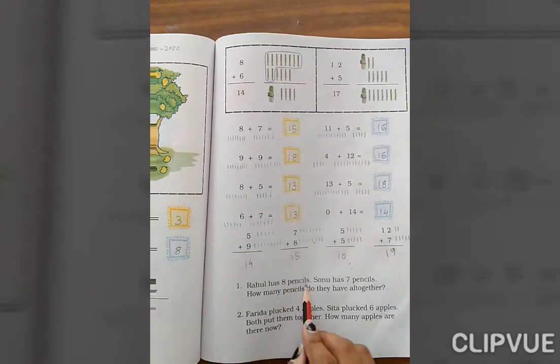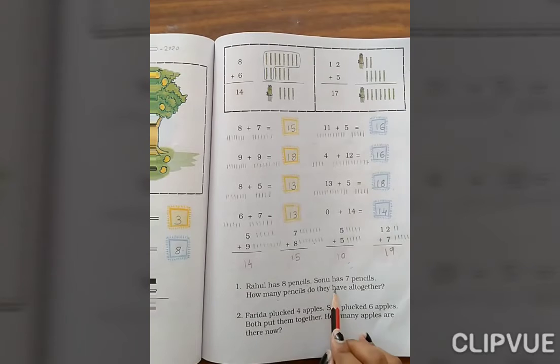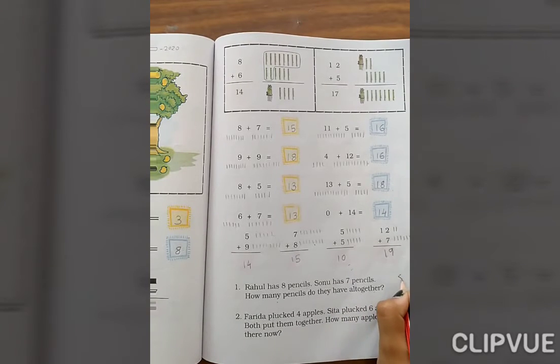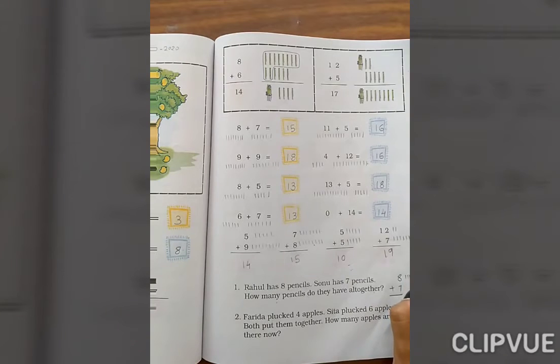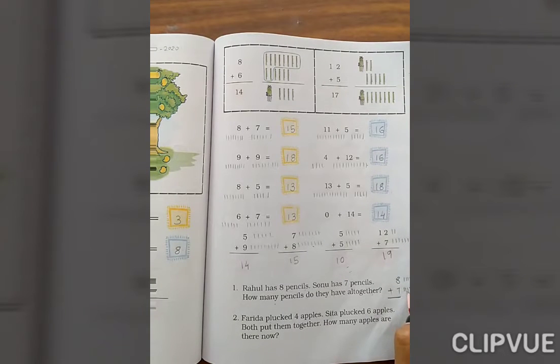Now: Rahul has 8 pencils, Sonu has 7 pencils. How many pencils do they have altogether? So 8 plus 7. Count 1 through 8, then 1 through 7. Total: 8, 9, 10, 11, 12, 13, 14, 15. The answer is 15.